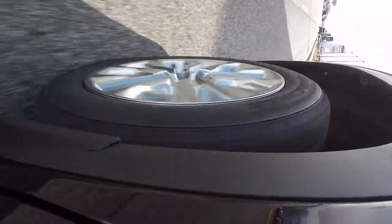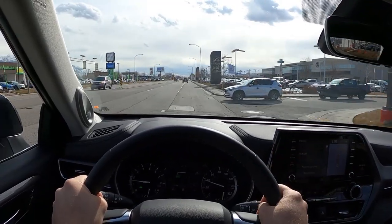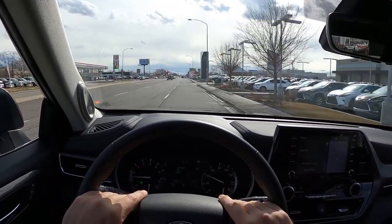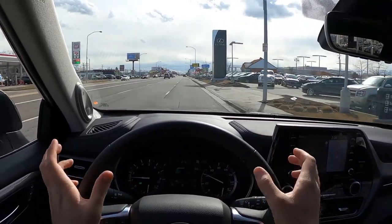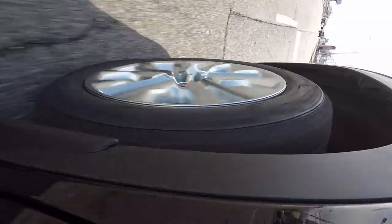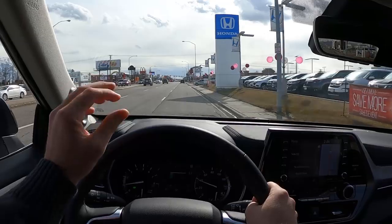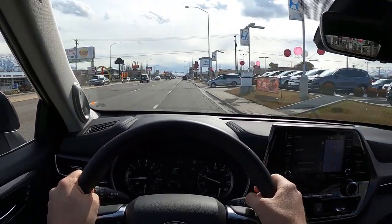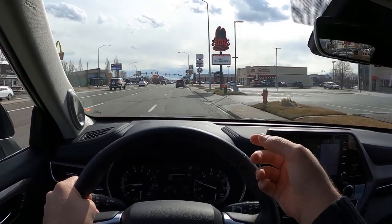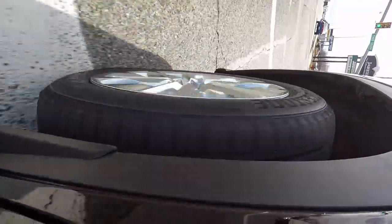Road noise is pretty minimal — you hear a little bit of tire noise but it's well mitigated. Wind noise is virtually non-existent. Ride quality is very smooth, on par with everything in its class and I'd put it above average in terms of smoothness. If ride quality is important to you, the Highlander is definitely a solid option.